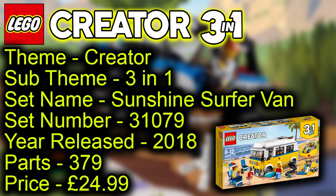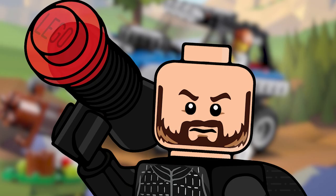The previous set is Lego Creator, sub-theme 3-in-1. The set name is Sunshine Surfer Van, set number 31079, released in 2018 — going on five years now. It has 379 parts and retailed for £24.99.